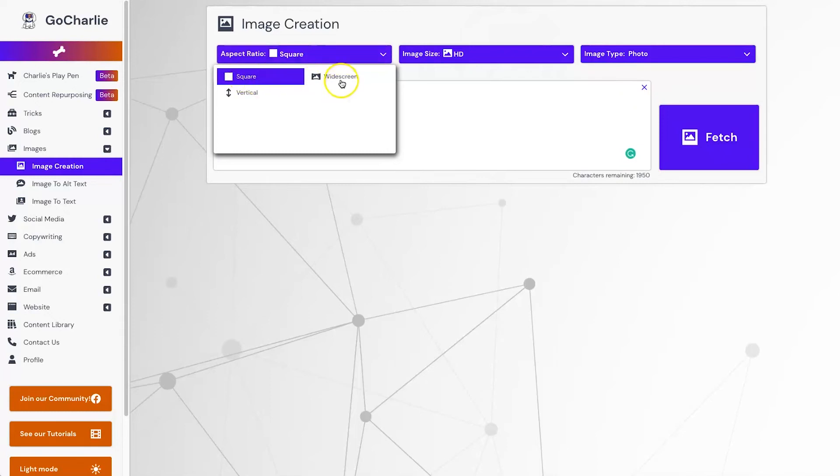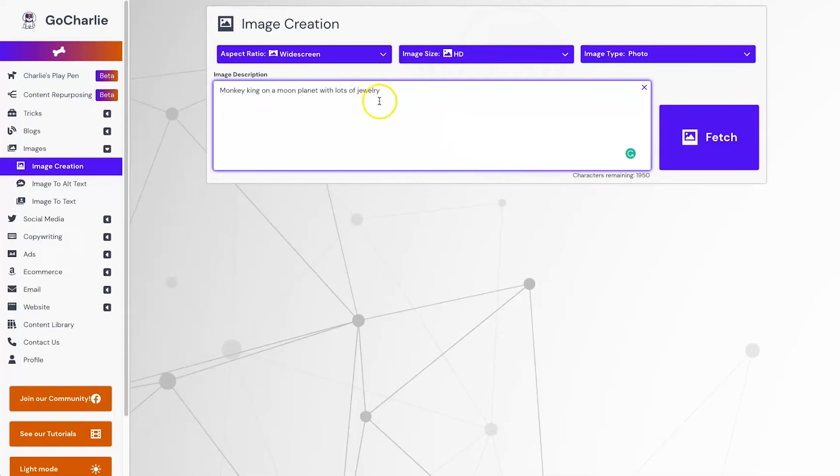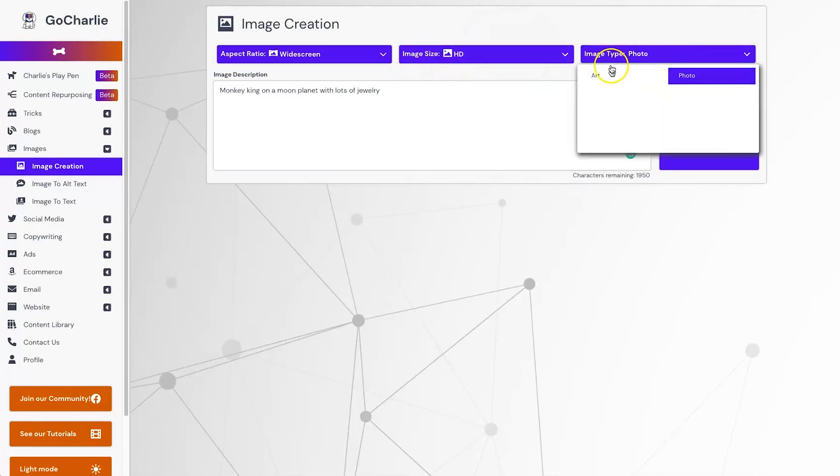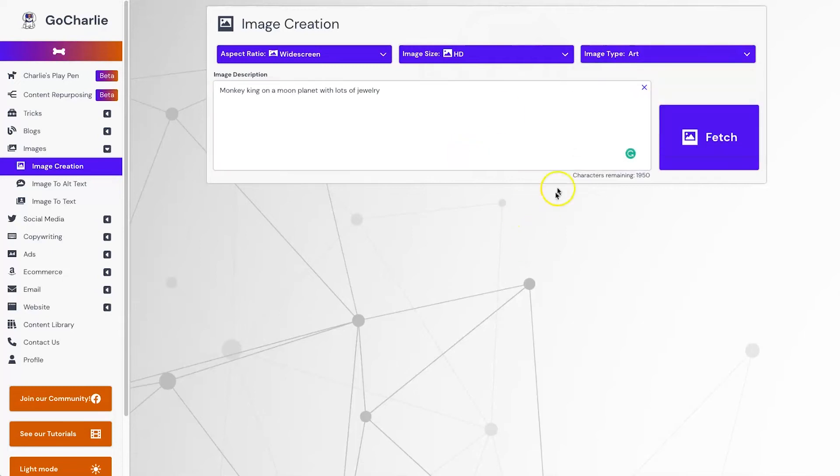I'm going to type in 'monkey king on a moon planet with lots of jewelry'. For aspect ratio you can choose square, widescreen, or vertical — I'll put widescreen. Image size can be HD, 2K, or 4K — I'll leave it at HD to render a little bit faster. You can choose either photo or art — I'll put it on art to get quite creative. Let's see what it does with these ingredients.